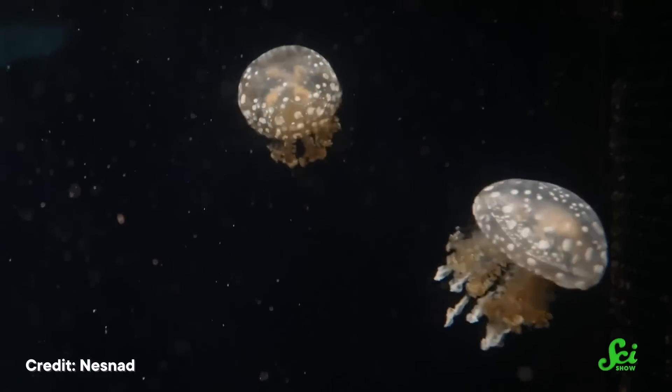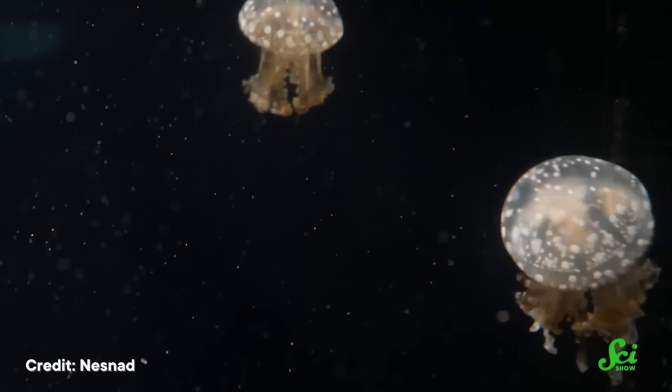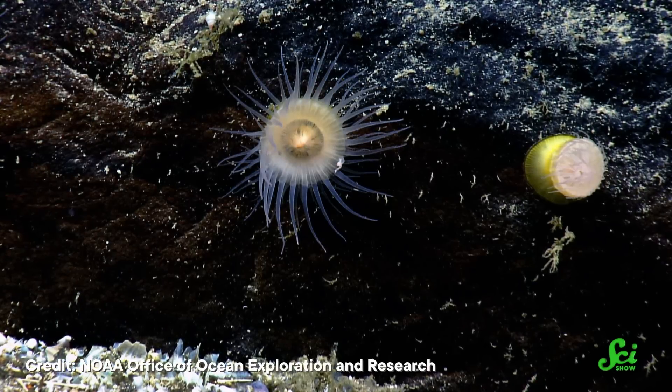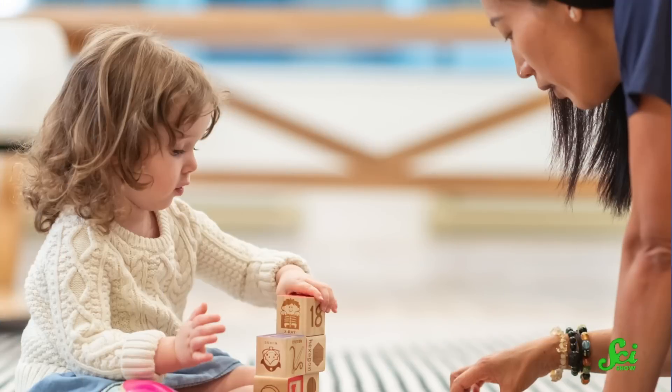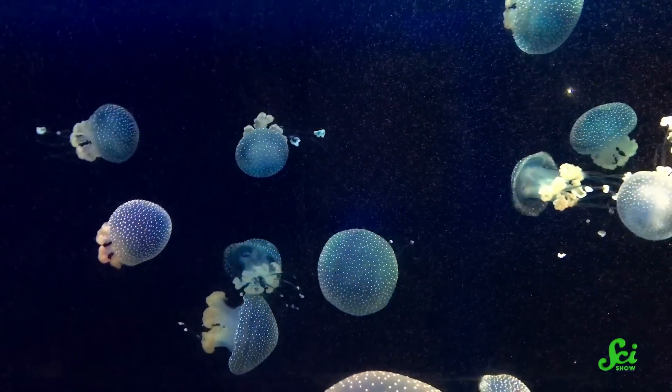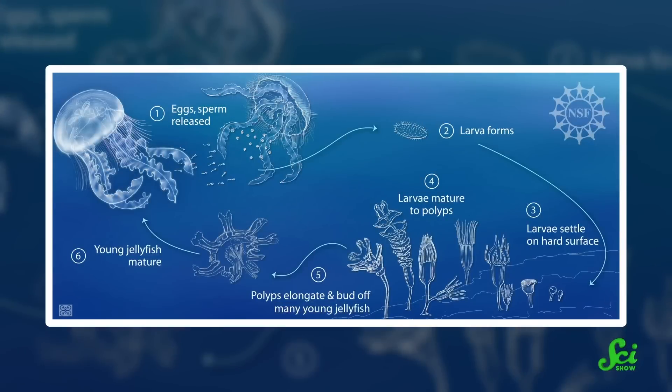When you picture a jellyfish, you probably think of this. The jellyfish that many people know and love is the cyphozoan medusa. But that same animal can also look like this — that's what the cyphozoan polyp looks like. It's another stage of this class of jellies' life cycle, one that often comes before the medusa phase, like how toddlers come before middle-aged people. And it looks nothing like the medusa you may be used to seeing. They look so unrelated that originally, researchers thought the different stages of the jellyfish life cycle were completely separate animals.